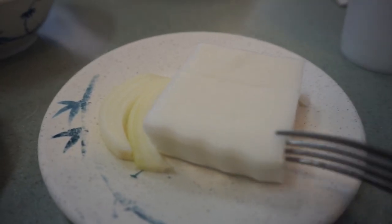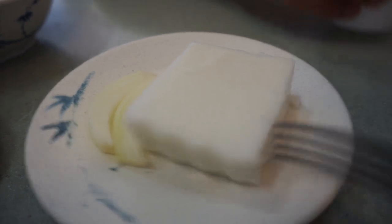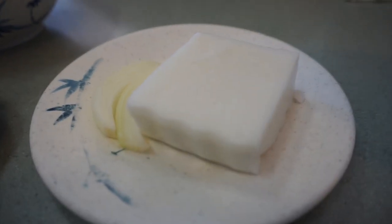Finally, haupia for dessert. Haupia is basically a coconut jello pudding and I can eat it by the buckets. I was way too excited to eat my haupia because I wasn't able to take a video while I was eating it. But this stuff is really good — Helena's makes it really well. It's not too sweet, which means I can eat even more.